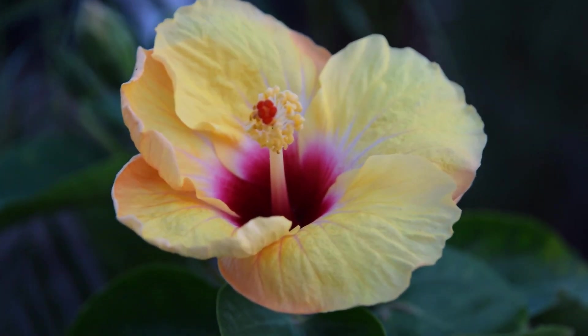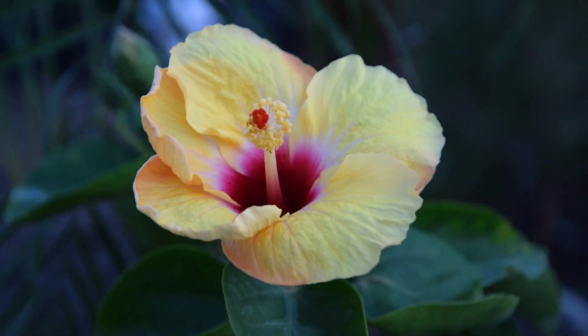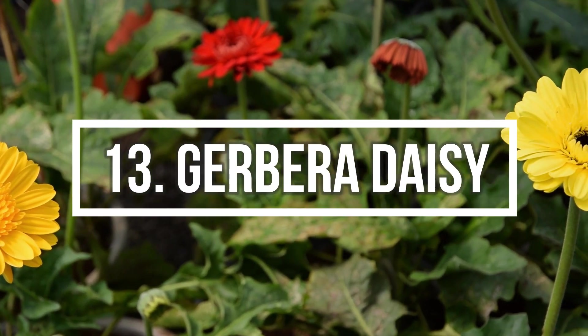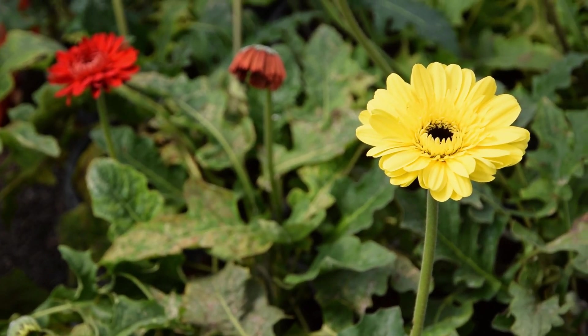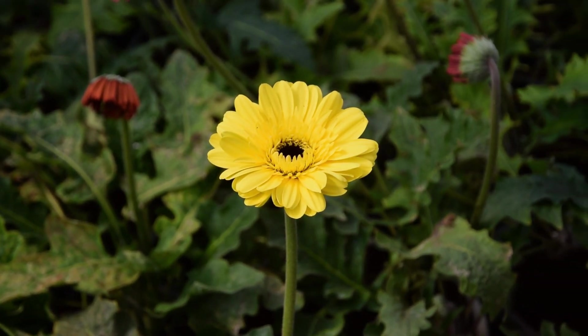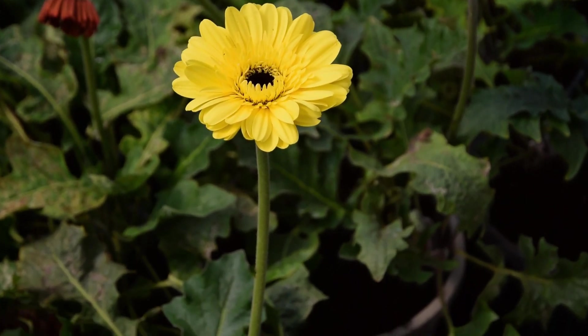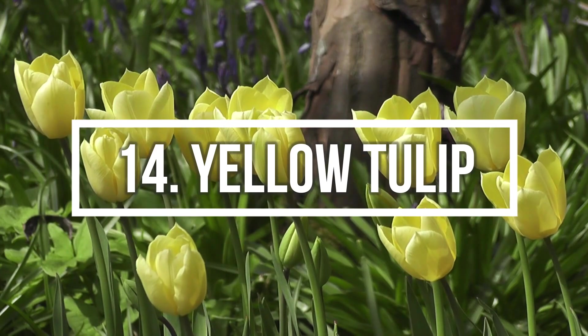Number 12: Hibiscus. If you're into large, showy flowers, yellow hibiscus are available in many shades. Number 13: Gerbera Daisy. Gerbera Daisy's blooms are long-lasting with the large center eye and the glossy green foliage. Not to mention, it's one of the most popular flowers and florists' favorite.